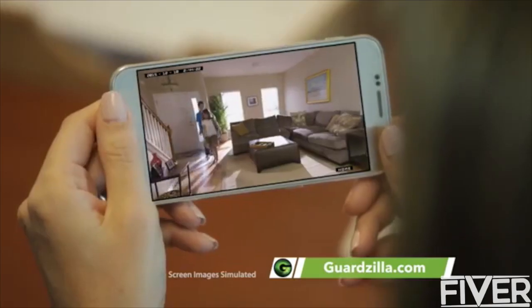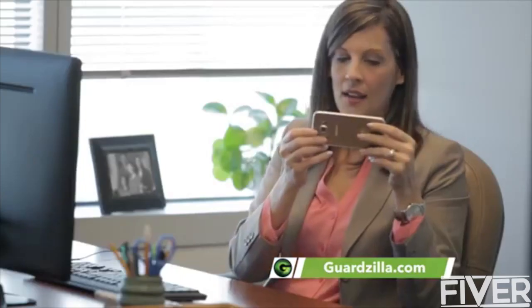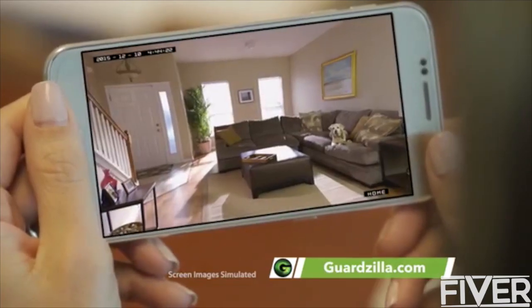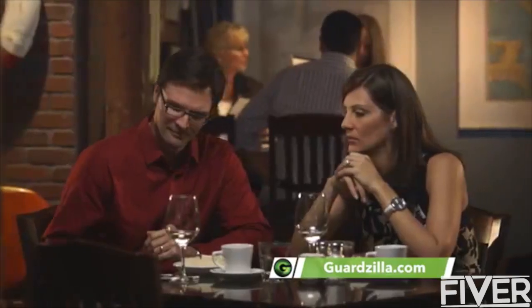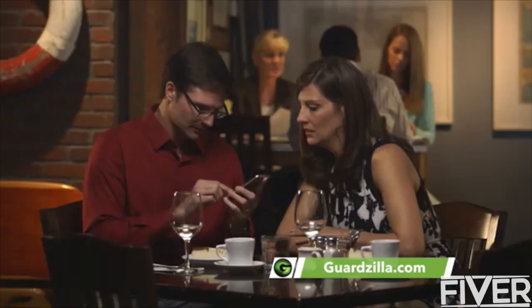Now I can see when the kids get home from school. Hey kids, how was school? Good. Or see what Knox is up to. Max, get off the couch. This is my Guardzilla — my all-in-one security system that protects my home and family from anywhere.